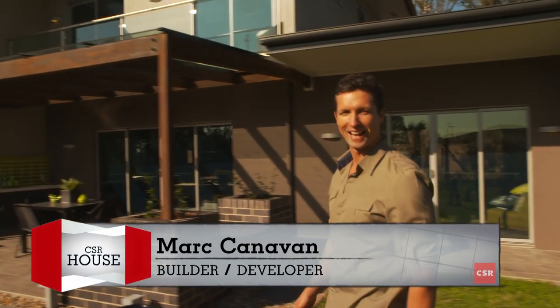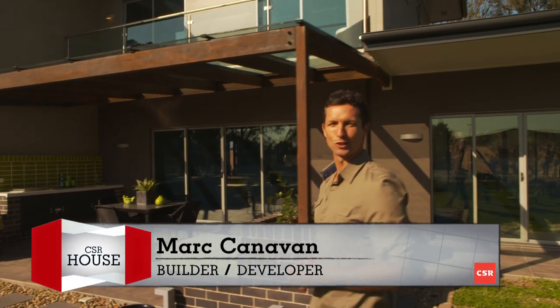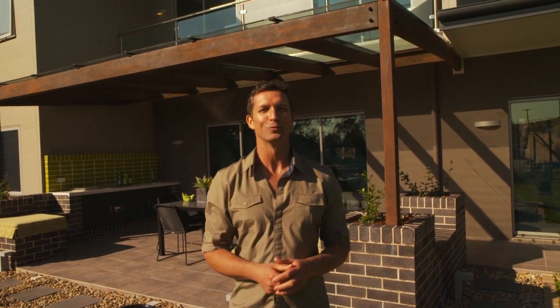Welcome back to our finished CSR house. There are so many decisions to be made in the final stages of construction — what appliances, fittings, paint and landscaping will you need, and how do you maintain or enhance an eight star energy rating and still look good? We're hoping all the research we've done and the choices we've made will give you some valuable tips.